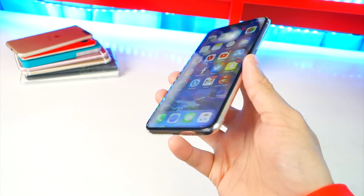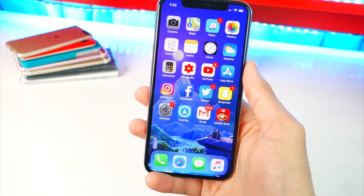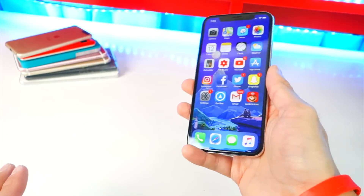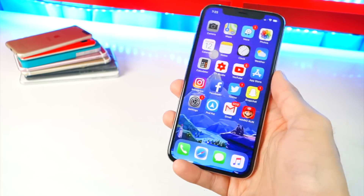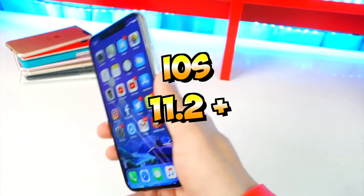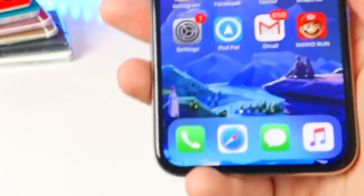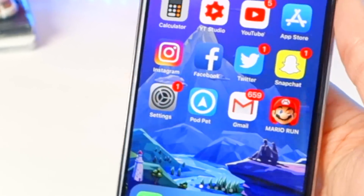iOS 11.3 came out and it patched a bunch of bugs and vulnerabilities — great update overall — but if you want to jailbreak, you did not update. I'm still on 11.2.1 and you should be too. Basically right now, any version on iOS 11.2 — 11.2.1, 11.2.2, 11.2.3, 11.2.6 — will be jailbreakable in the future with these surprising findings.